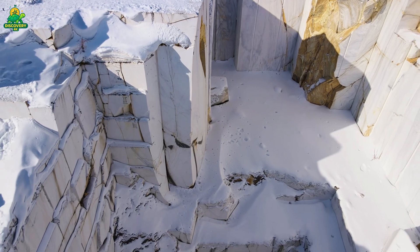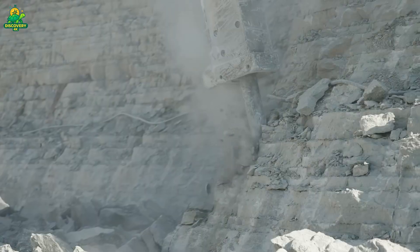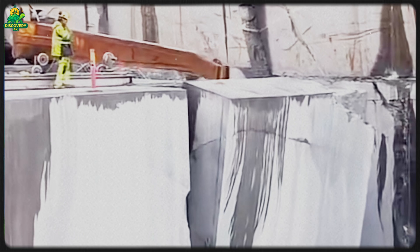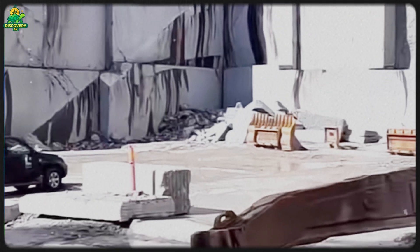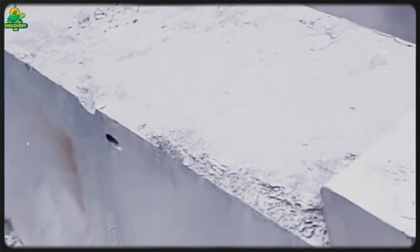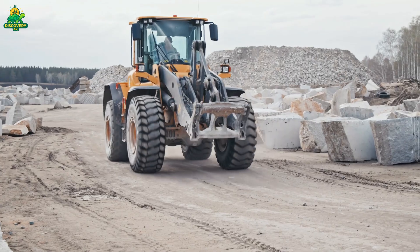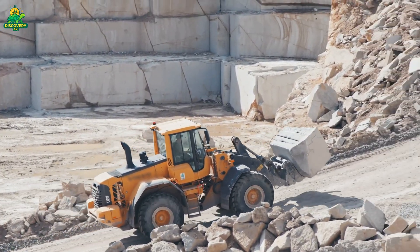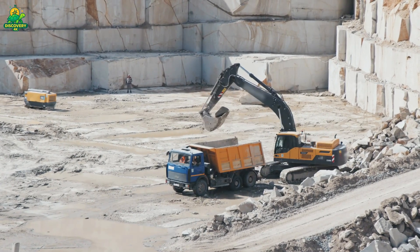Imagine standing next to a single block of basalt the size of a school bus — that's what workers here deal with every single day. The first step in the process is quarrying. Using diamond-tipped wire saws, hydraulic drills, and sometimes even controlled explosives, workers cut enormous chunks of basalt free from the quarry walls. The diamond wire saw works like a giant cheese slicer, slowly grinding through solid rock — strong enough to cut through basalt, a rock that's harder than steel in some cases. Once freed, these massive blocks are hauled out of the quarry by colossal wheel loaders and trucks. Each block can weigh tens of tons, requiring special equipment just to move.